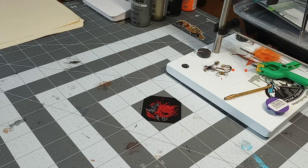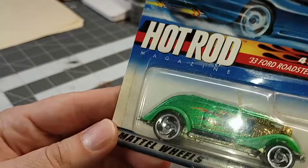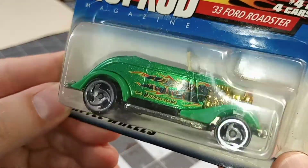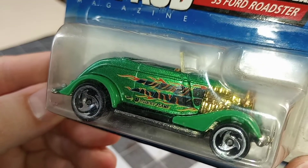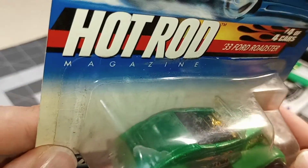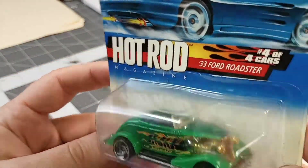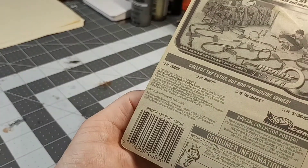Next up we got 33 Ford Roadster. Pretty interesting. Lucky Flame — I feel like this might have been an actual somebody's car, maybe, because it's from Hot Rod Magazine. 1999.